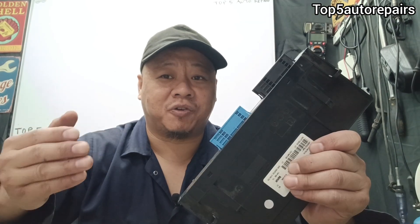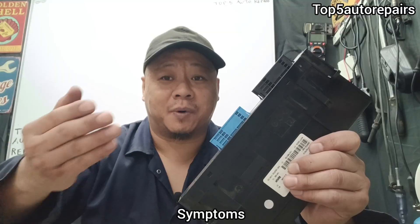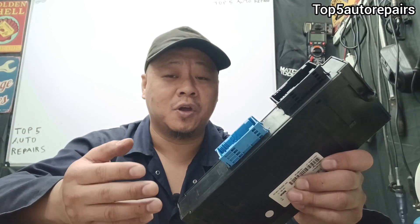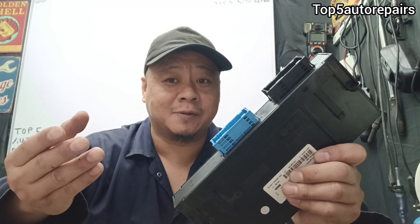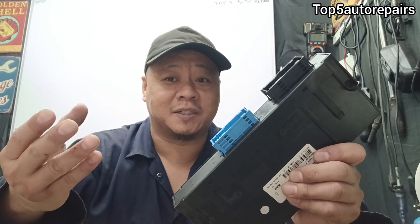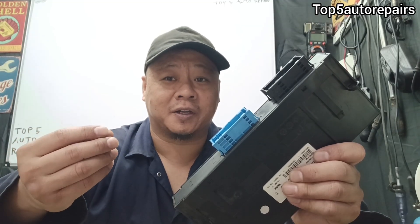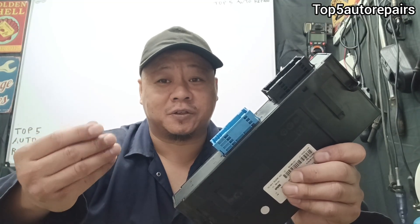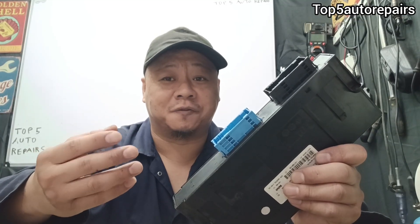If you notice various electronics acting erratic or funny, your body control module might be failing or you might have a connection issue. You might notice the interior lights start to dim or spontaneously get brighter, your doors might start locking and unlocking on their own, certain wiper speeds may stop working, or all sorts of funny behavior coming from the vehicle.